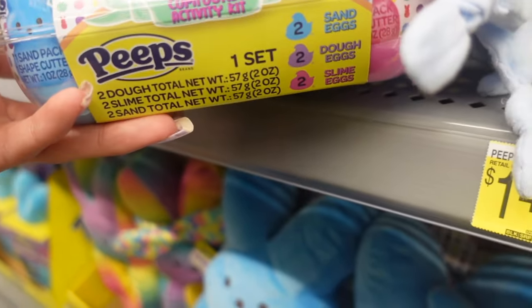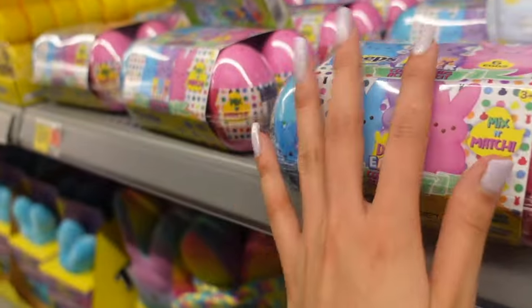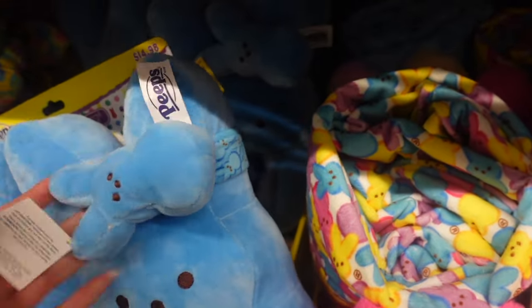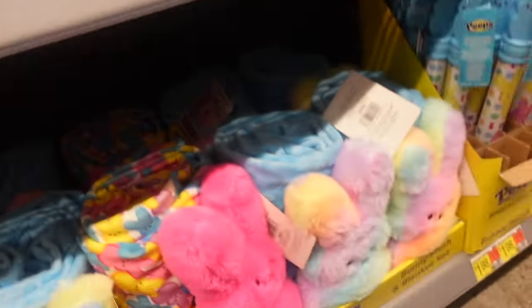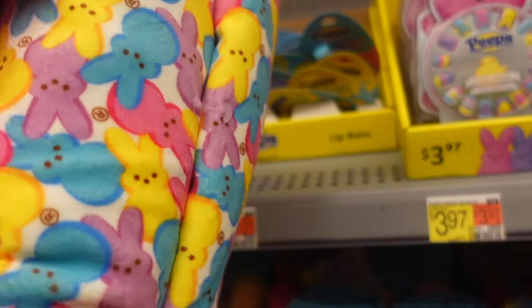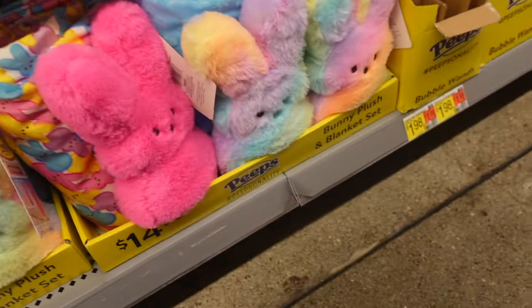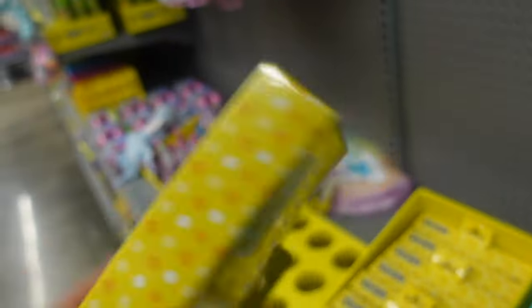Looks like we have an activity kit — one set has two sand eggs, dough eggs, and slime eggs. There are also slippers that come with a little Peep, a Peep headband, and a tie-dye pack. And then lots of throw blankets which are $14.98 — one comes with a magenta colored one with lots of Peeps on the blanket, and a blue one with tie-dye. I believe they only have two prints to choose from. Girls' no-show socks — this is something new; I've never seen Peeps socks before.